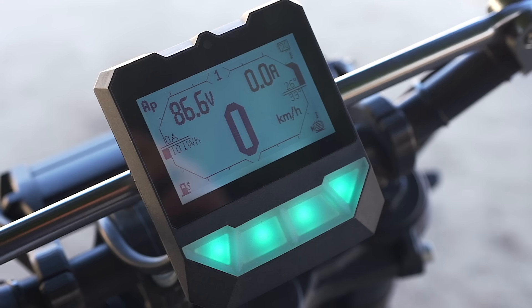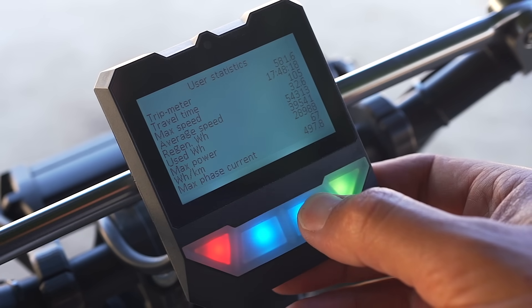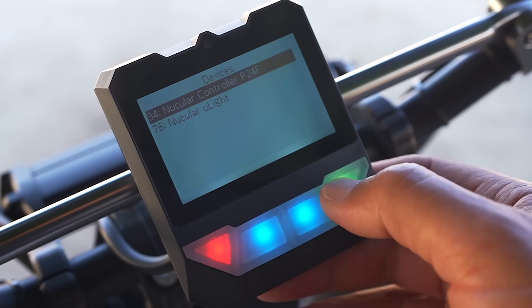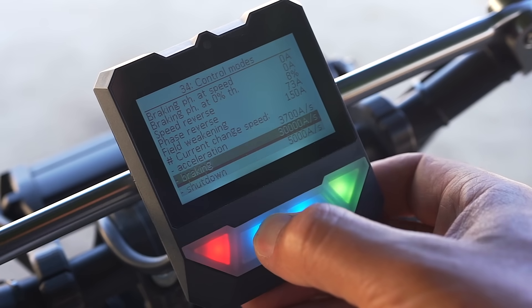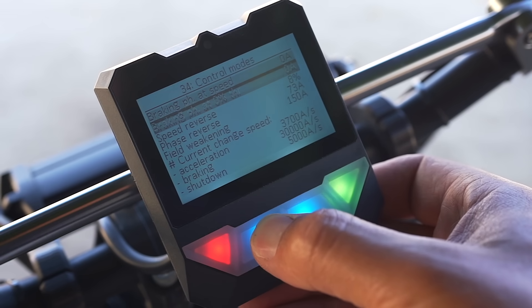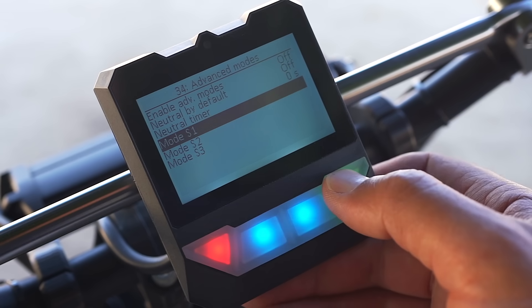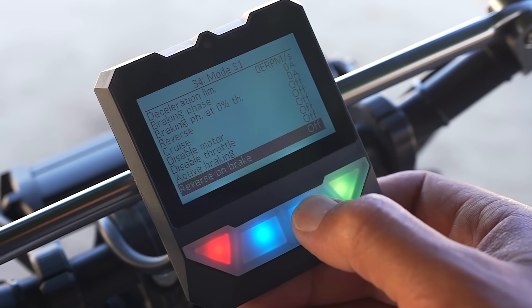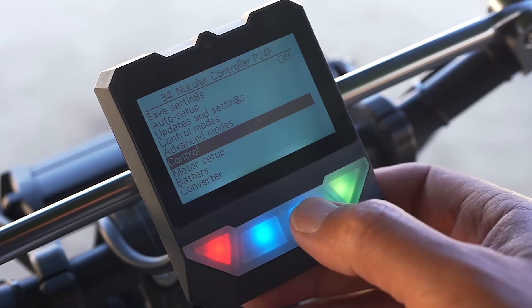Let me show you a few features of this beautiful display on Havoc. In statistics you can see general statistics, since-last-charge stats, and trip statistics — it's really incredible how much data you have. In control modes you can set features like power, acceleration, reverse power, and maximum speed. In advanced modes you can change each of the three power modes separately: switching throttle from speed to torque mode, changing acceleration and deceleration settings. It's absolutely incredible for all the geeks who like tinkering with their bikes.